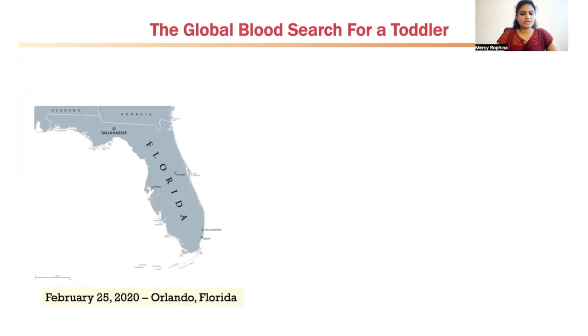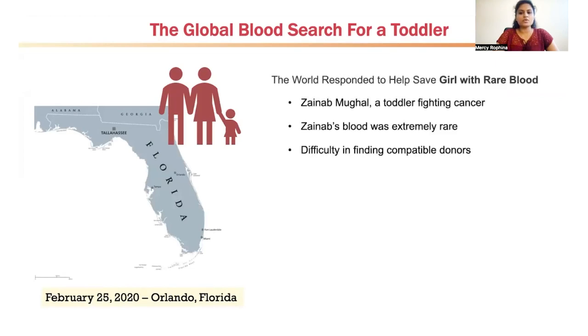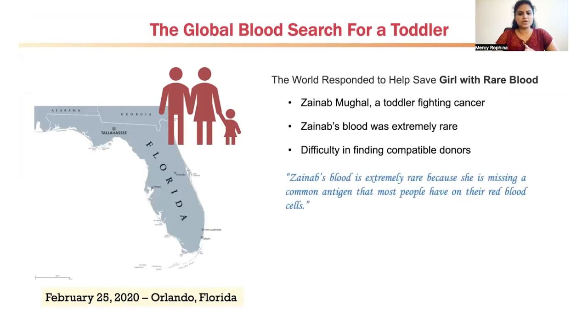The story starts in Orlando, Florida, somewhere around February 2020, where there was a toddler named Zainab Mughal who was fighting cancer remissions. There was a huge demand of blood units to meet her transfusion procedures, and it was at that point the doctors noted that Zainab's blood was extremely rare and it was difficult to find compatible donors for her. This was because she was missing a common antigen that most people have on the surface of their red blood cells — this antigen was called the Indian B antigen, or the INB antigen.